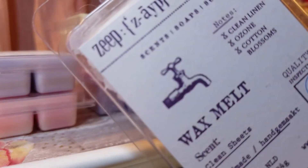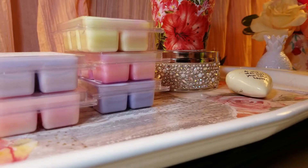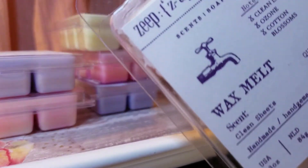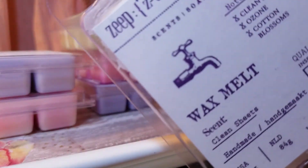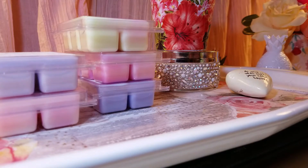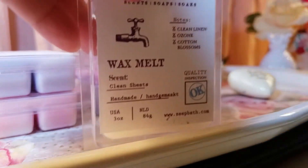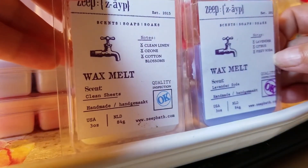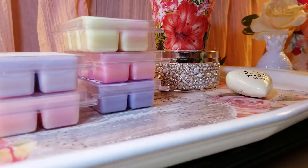The next one is Clean Sheets, which is mostly a clean cotton scent. The notes are clean linen, ozone, and cotton blossoms. To me it smells like Tide or a good clean detergent — a little bit like clothesline but not too intense. I already melted this one and got about an 8 out of 10, so with cure time it's going to get even stronger. It's a great mixer — I think mixing Clean Sheets with Lavender Soda would be an amazing combination.